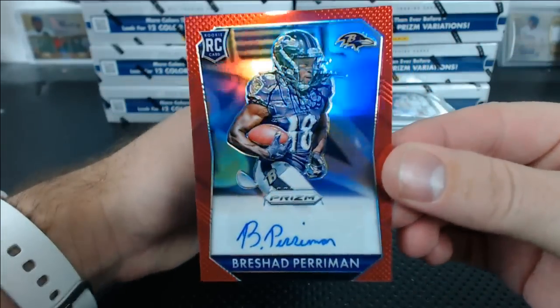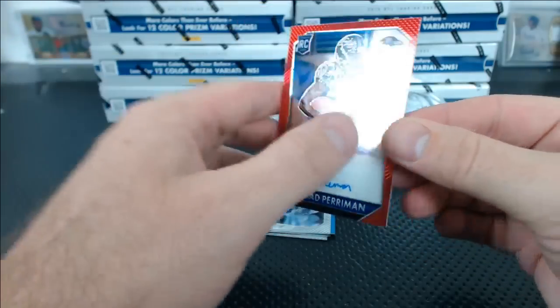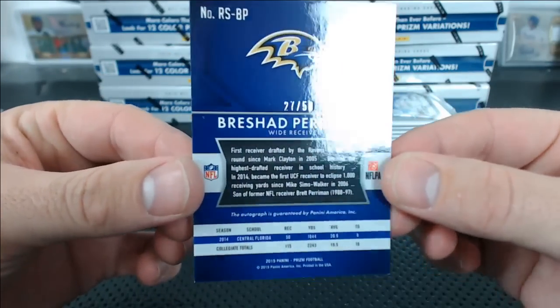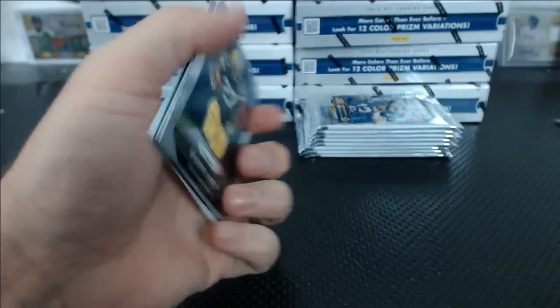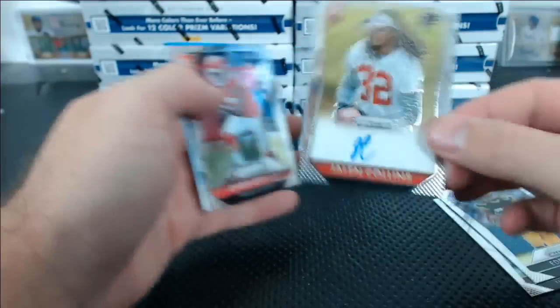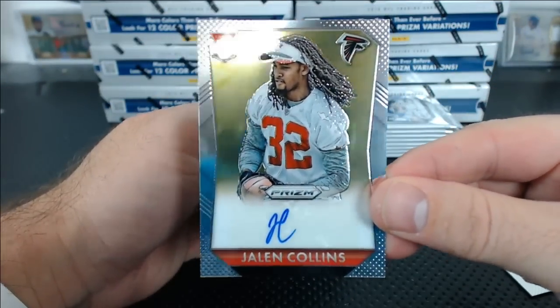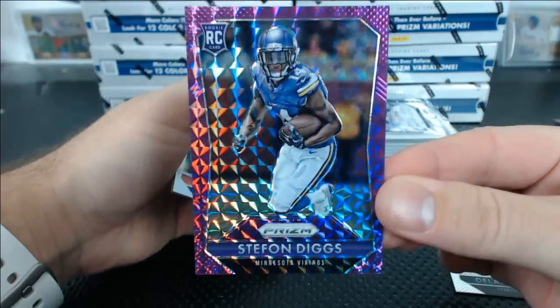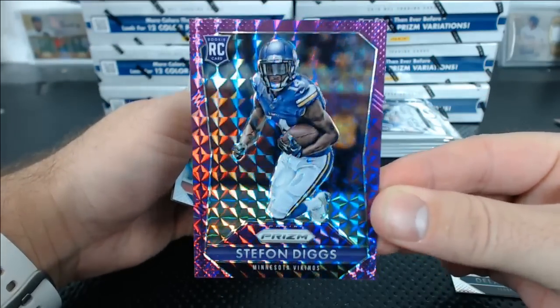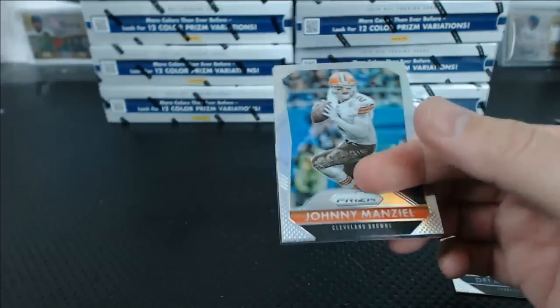Rashad Perryman rookie auto red — there we go. Sean's Ravens, number 27 of 50, that's not bad. Very gradeable too — Prizm generally is very good for grading. Jalen Collins autograph for the Falcons, the last team to go. I'm shocked that Sterling is at fault to be honest. I thought you guys would just blow that out of the water. Stefan Diggs — it's like a purple Prism — that's a nice one.